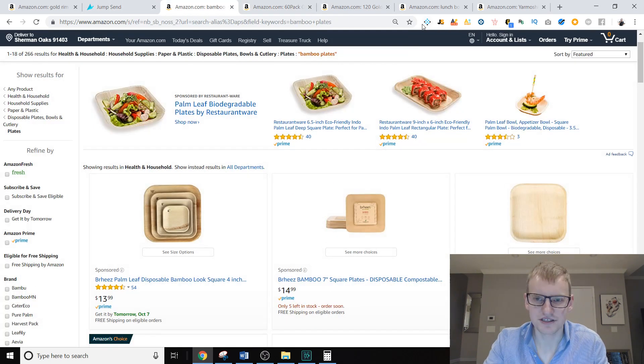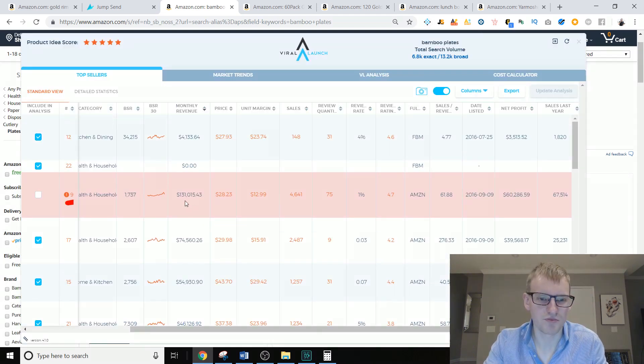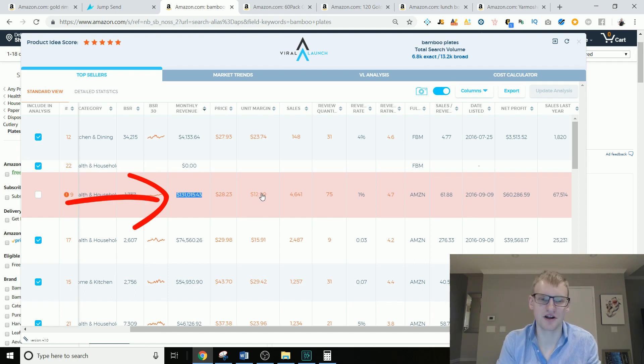This adds huge variability to your product research that you really can't figure out. Going back to the bamboo plates example — a product looks like it's selling $130,000 a month, but when you click in and realize there are six variations all sharing the same best seller rank, that product you're looking at could only be selling $50,000 or $30,000 a month. These tools show $130,000 because all those BSRs roll up into one. It can be very deceiving.